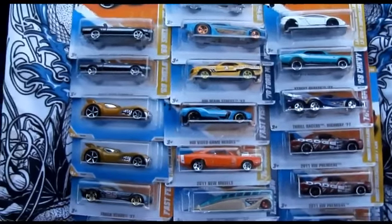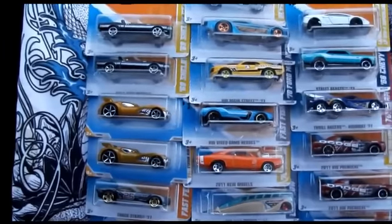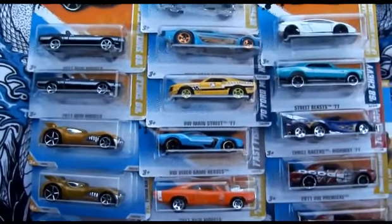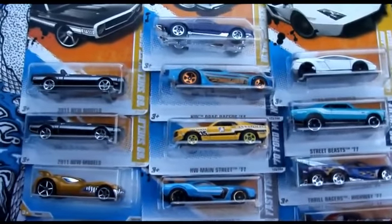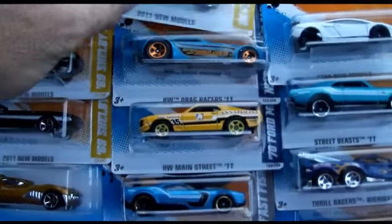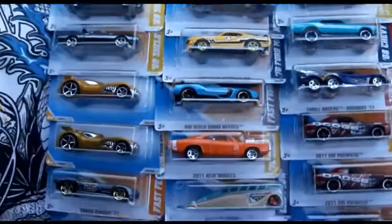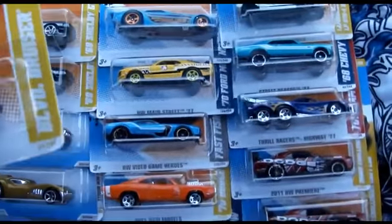Hi everybody, I'm Matt McGarrin. I'm doing a live video of Hot Wheels with factory errors and different shades of colors, that type of thing. So let's start off here — I just picked all this up recently within just about a two-week period.